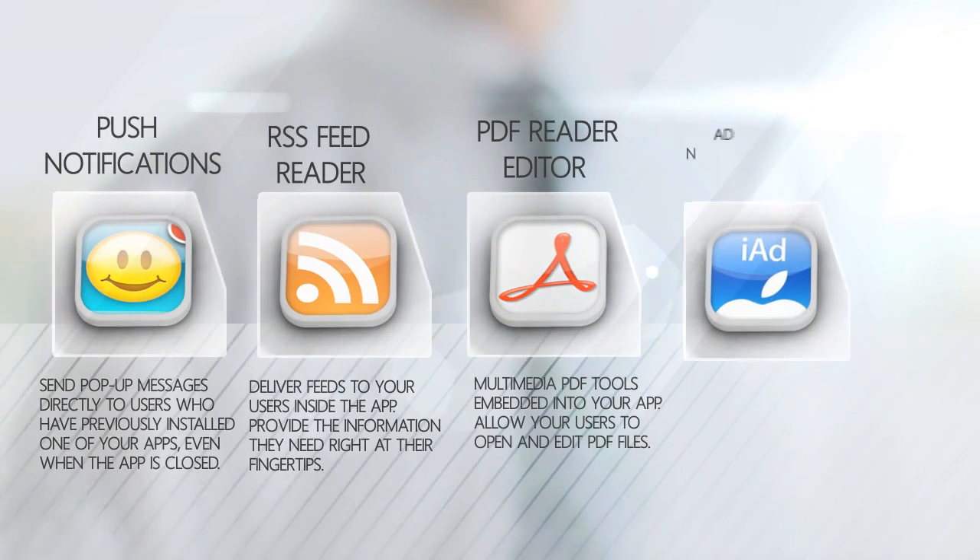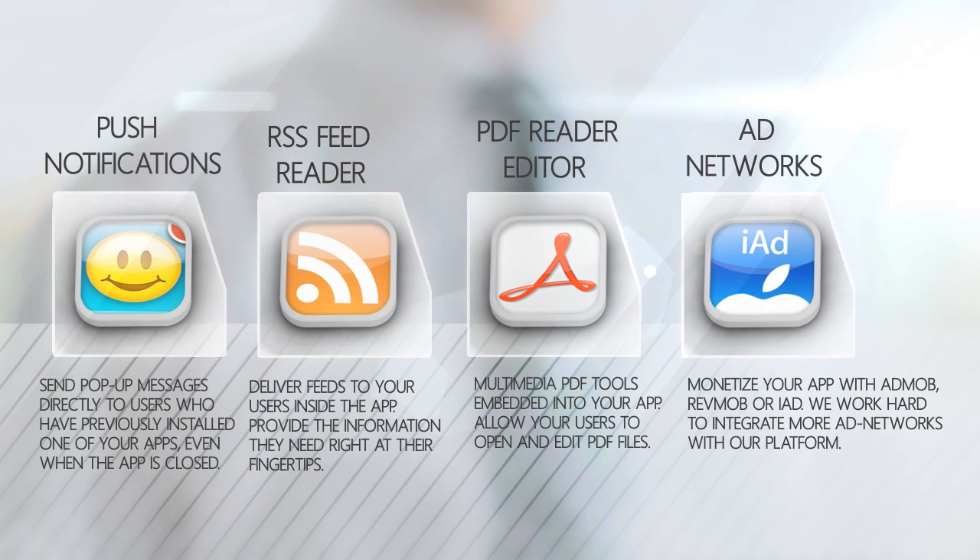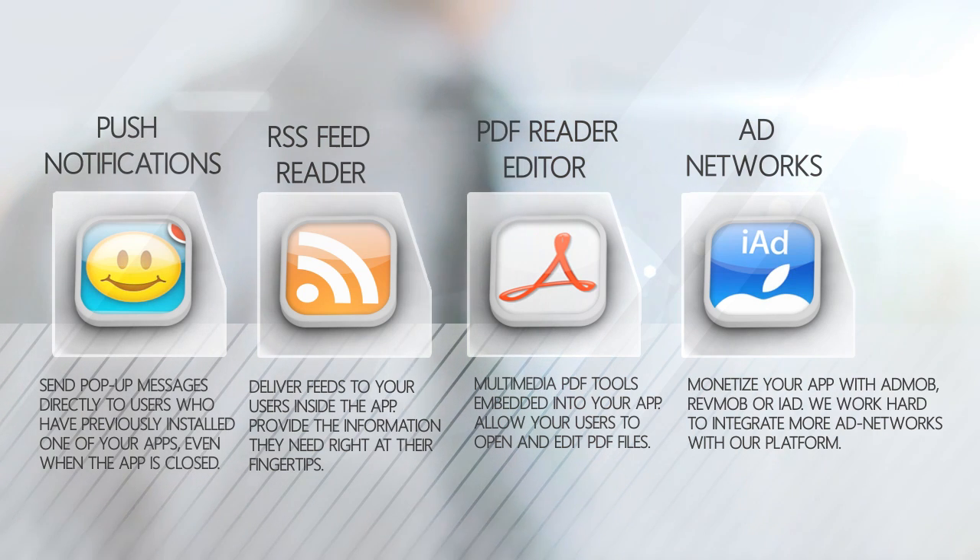Let's see some of AppsNR's features. Push notifications allow you to send pop-up messages directly to users who have previously installed your app, even when it's closed.